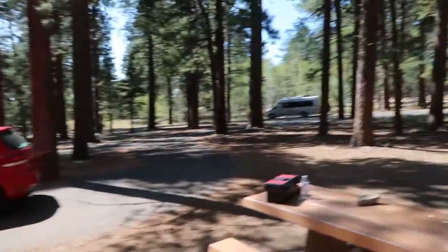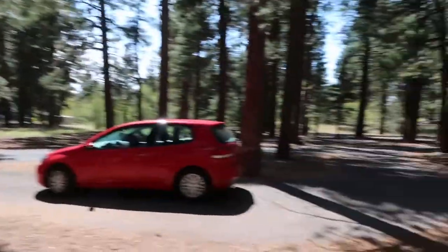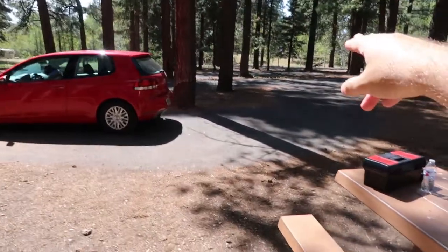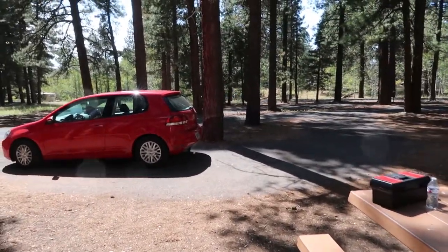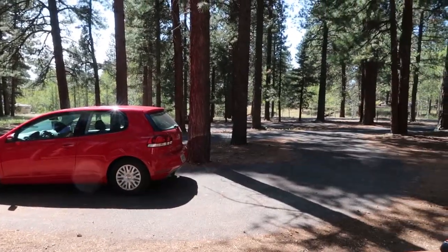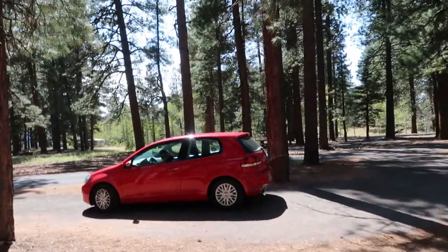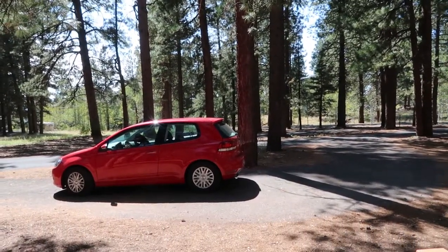The way this campground is configured, there's a one-way loop that kind of winds around the whole campground, intersected by other one-way streets. Each campsite has a little driveway loop, and the rangers asked that you park in the correct direction in case you have to evacuate in an emergency — presumably because of forest fires, which these forests are very prone to this time of year.